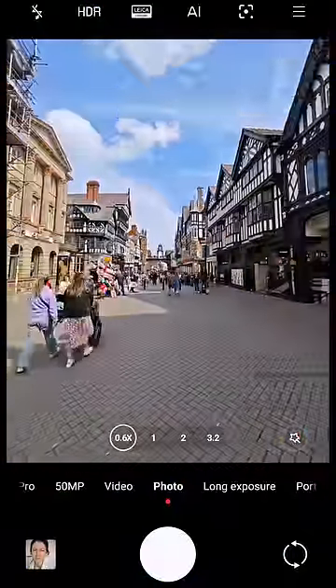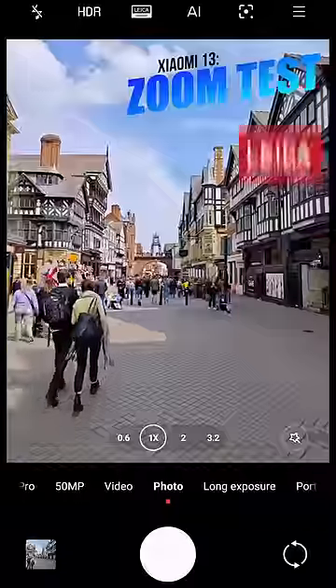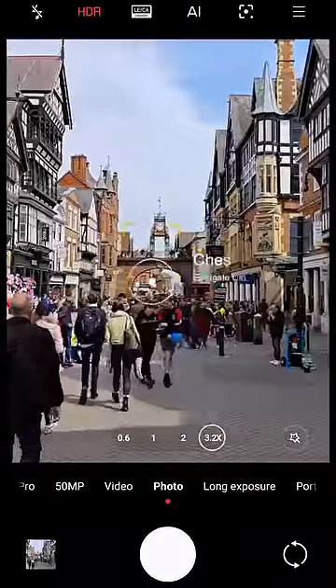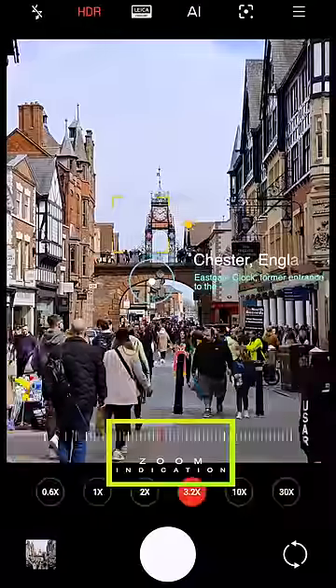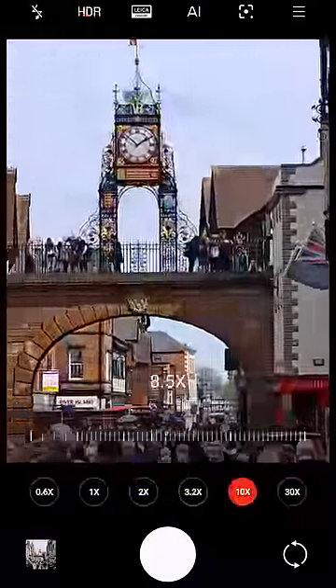Hi guys, I'm here in Chester, England to test out the fantastic zoom capabilities of the new Xiaomi 13 with Leica lens system. I will zoom in on the historical East Gate Clock, which is located above the entrance to the Roman fortress of Deva Victrix. What you're seeing right now is the optical zoom, which means there's no loss in image quality.